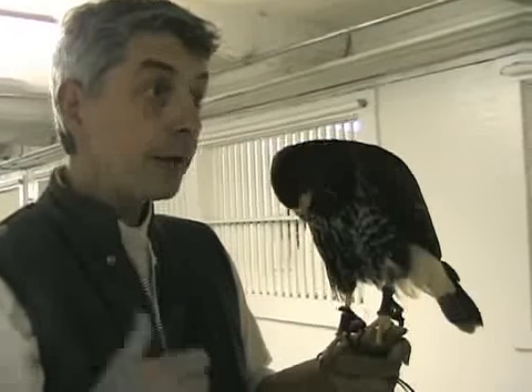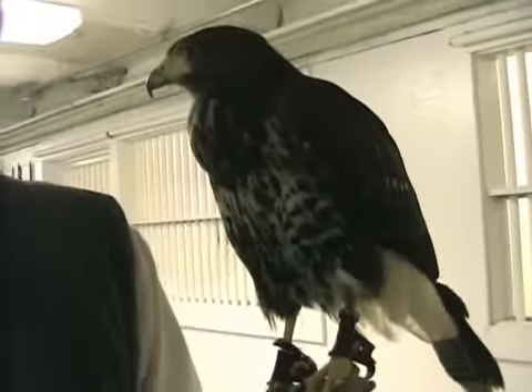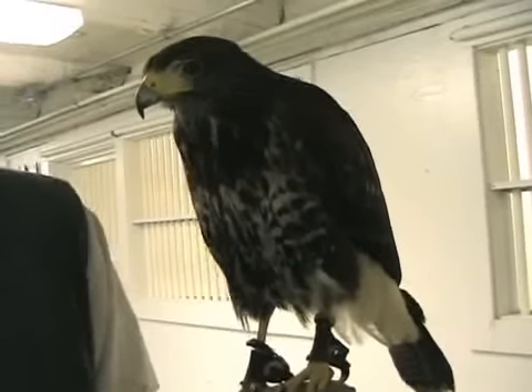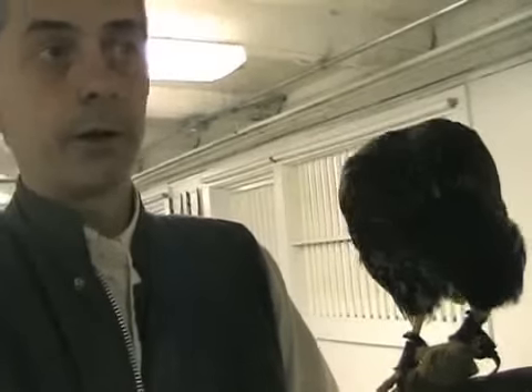He's got a bell on each leg. That way, when he's made a kill in the woods, he's dragged it into cover and he's starting to eat it, I can find him — because he's not going to bring it back. And the leather straps are what we call jessies. They're like a dog with a leash and a collar.